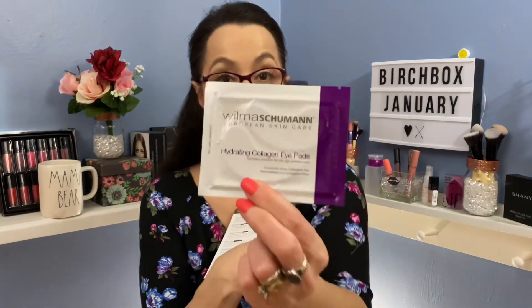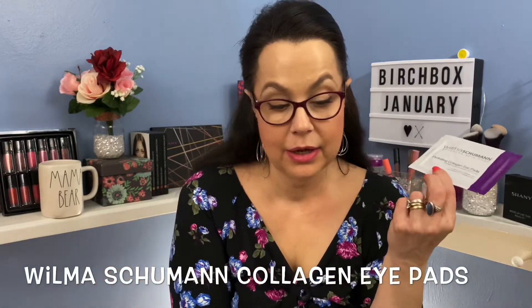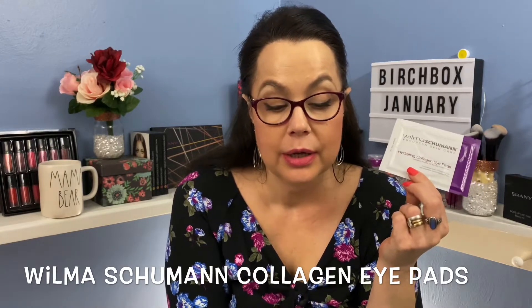And then we have hydrating collagen eye pads — that sounds great! These pads are infused with pure collagen to hydrate, de-puff, and plump your delicate under eye area. To use, place one under each eye and leave on for 20 minutes. This sounds like something I might do tonight.